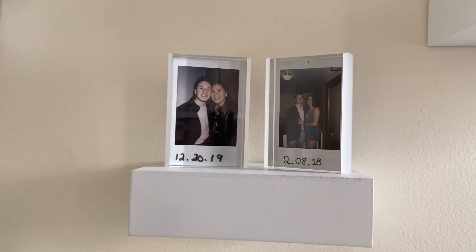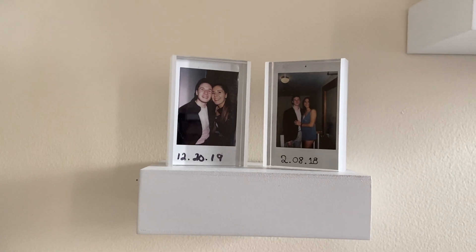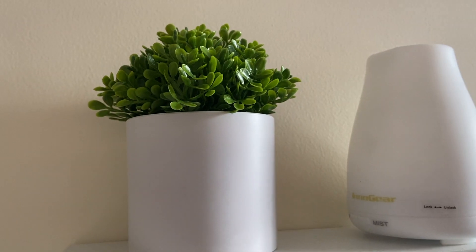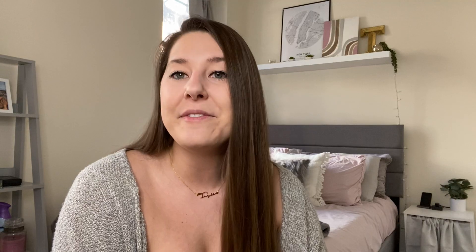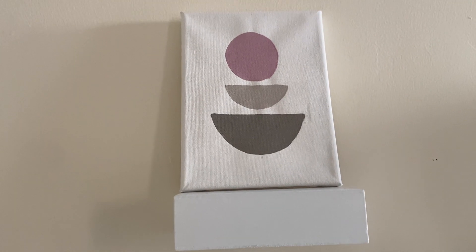I added a bunch of little decor that I already had, and also purchased some other things. I had two Polaroid pictures that I thought were really cute, so I went ahead and purchased Polaroid frames on Amazon for about $15 or $16, and put those on one of the smaller shelves. I also bought another artificial plant with a white vase, since most of the artificial plants in my room have white vases. I also bought a really inexpensive canvas and just painted a little design with some acrylic paint we had lying around.